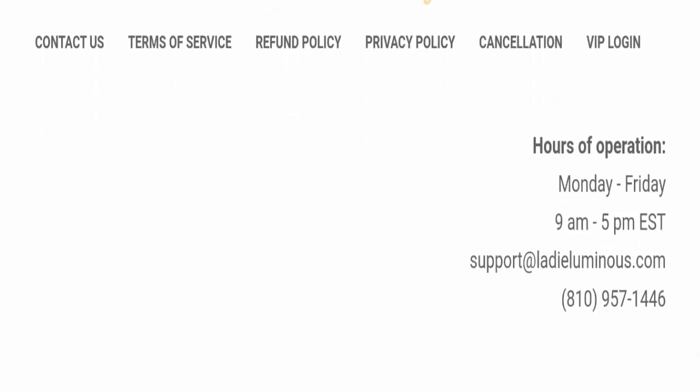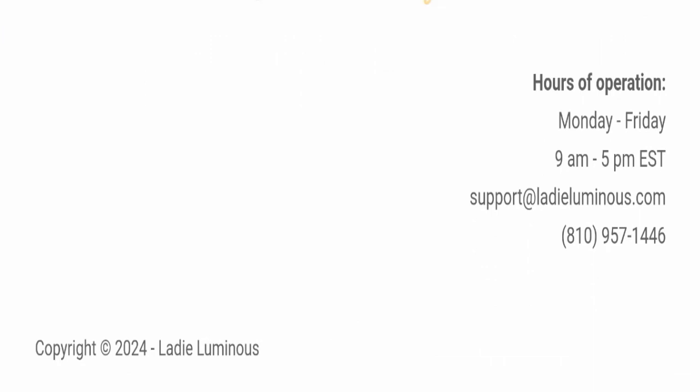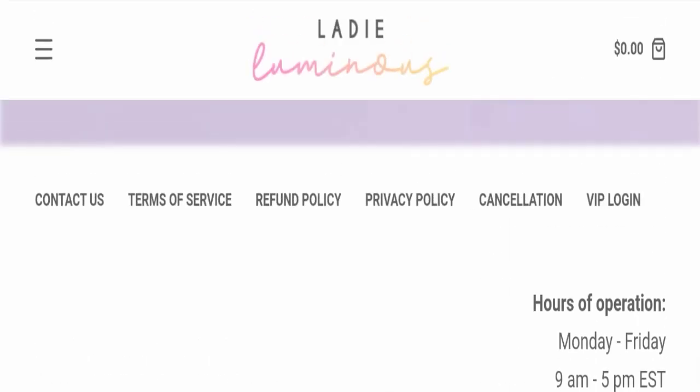For contact details, they have mentioned their email address, which is support@ladyluminous.com. The email address matches the domain name, which is a good sign. However, this website is not active on any social media platform, which is a negative sign.